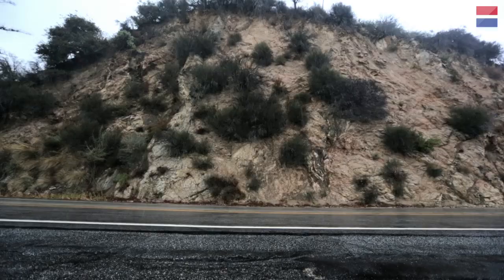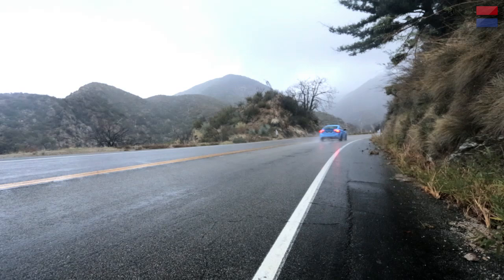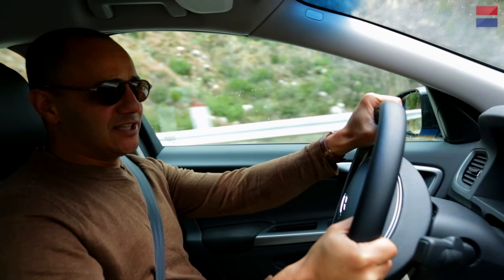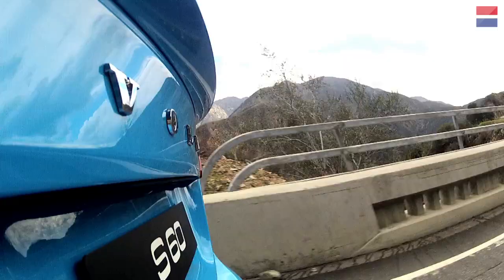If you hopped into this car with no idea what was under the hood, you'd be in for a shock. You get this deep engine exhaust note — any tuner could have slapped a muffler on and gotten that sound. But once you lay into the power, it is an unbelievable rush. The harder you push this car, the more it gives you that edgy feeling you're never going to get from a standard Volvo.